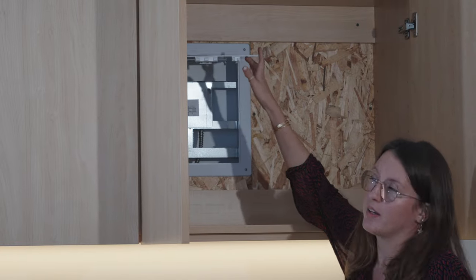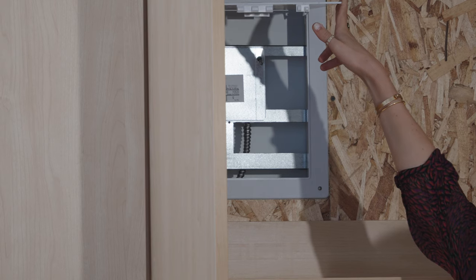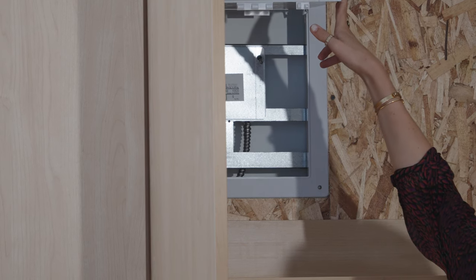Each module integrates a back wall panel as a point of connection between the electrical systems of the building and the electrical systems inside our product.